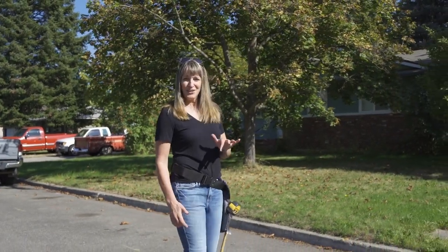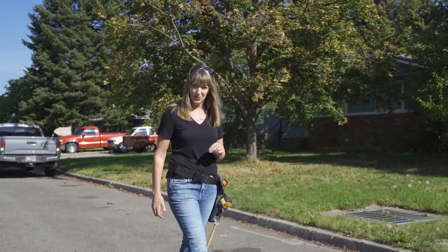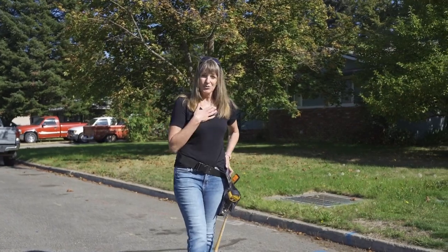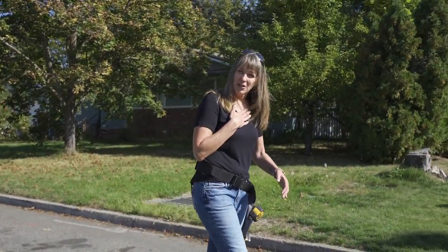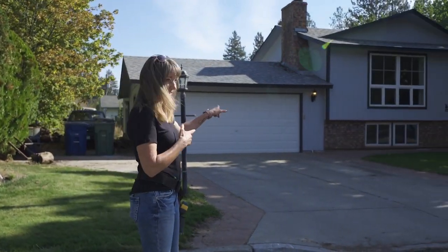Are you a Post Falls home buyer looking for that live-in, sweat equity, potential investment opportunity? Well grab your tool belt. Your search is over. I'm Julie Kuhlman and I'm with Coldwell Banker Tomlinson and I'm here to introduce to you my newest Idaho listing right here.